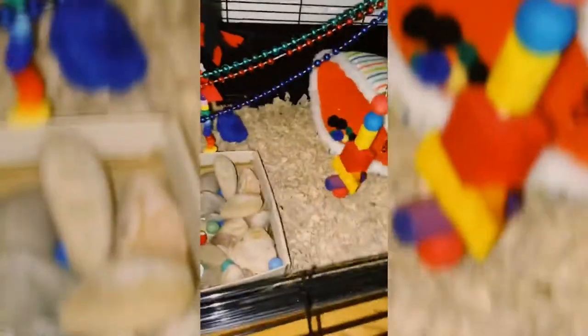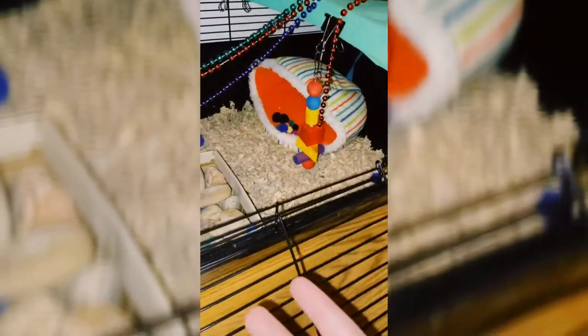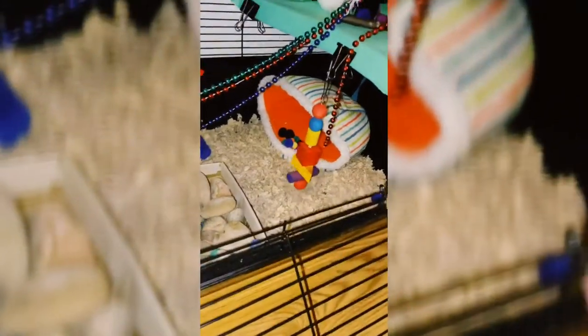I know the Rat Guru suggests that you get a cage online or from someone who previously had rats, specifically because pet stores make cages that are way too small for rats, even if they're targeted for rats. But I had to get the Rat Starter Pack from PetSmart because it was all they had, and it was the cheapest and soonest option that I had. So without further ado, here is a cage.